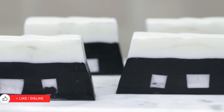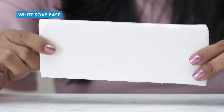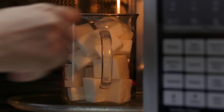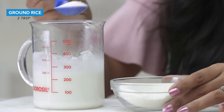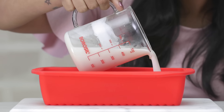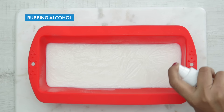Oily skin types deserve special pampering every single day, and so you should start your day with a soap that's meant for your skin type. Invest in a cleanser that suits your skin type or make one all by yourself. Take an opaque white soap base and cut it into equal chunks. Microwave it for about 30 seconds or till it melts completely. Add 2 tbsp of finely ground rice to the melted soap. Add about 7-8 drops of tea tree essential oil to the mix and mix it well. Pour the mixture into a mould of your choice and if you notice bubbles on the surface, spray some rubbing alcohol to watch them instantly disappear.